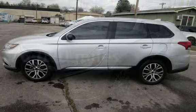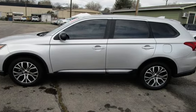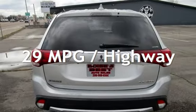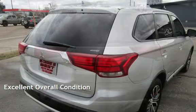This Mitsubishi has less than 77,000 miles on the odometer. Estimated fuel economy for this vehicle is 24 miles per gallon in the city and 29 miles per gallon on the highway. This vehicle is in excellent overall condition.